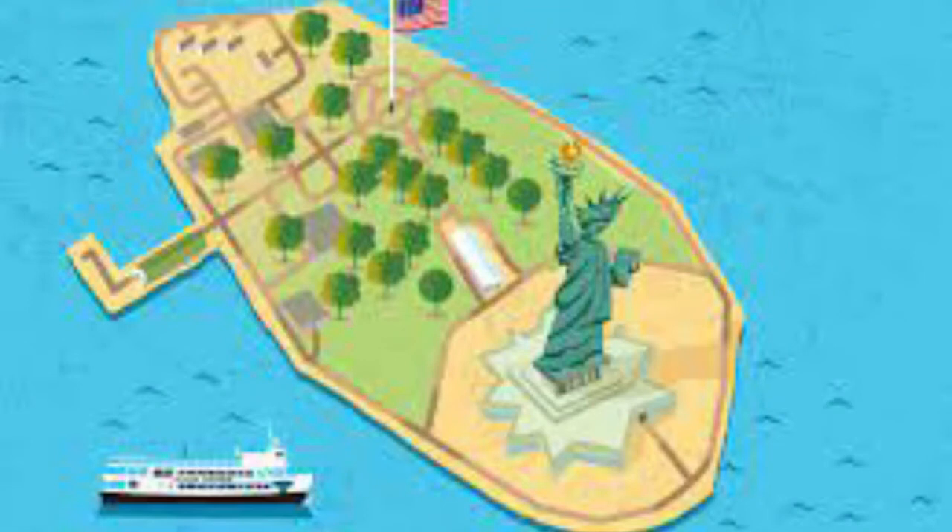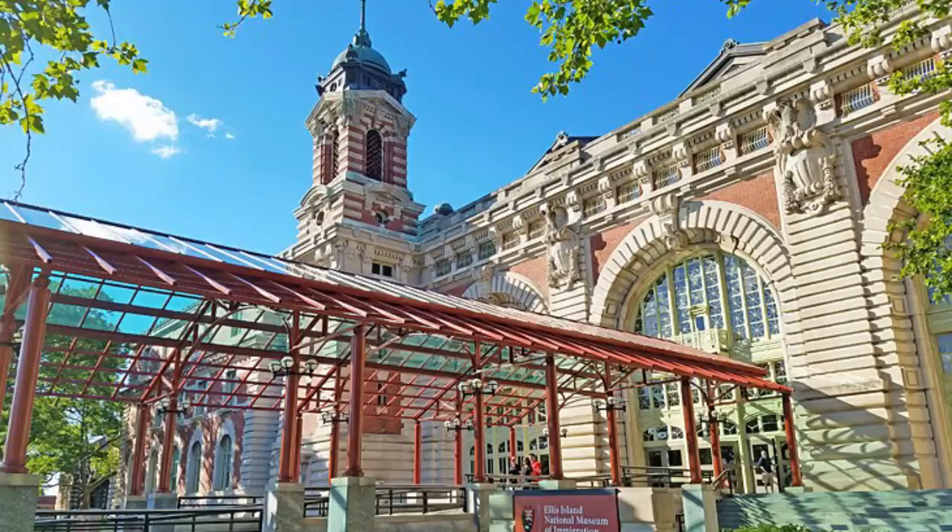Number one: the Statue of Liberty and Ellis Island. The Statue of Liberty is the nation's most iconic monument. Tourists can visit both attractions via a ferry operated by the National Park Service that meets passengers at Battery Park and runs continuous loops throughout the day. The first stop is the Statue, where visitors can enjoy views of both the monument and the New York City skyline at no charge.